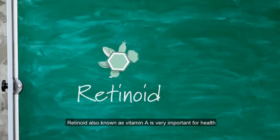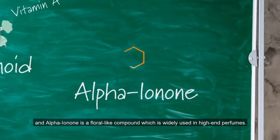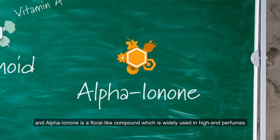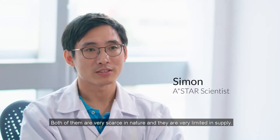Retinoid, also known as vitamin A, is very important for health, and alpha-ionone is a floral-like compound which is widely used in high-end perfumes. Both of them are scarce in nature.